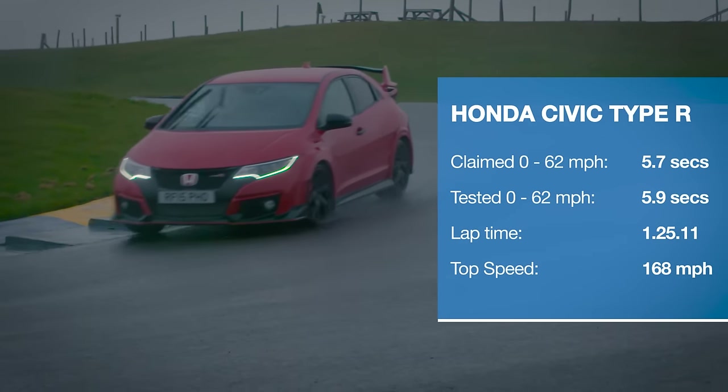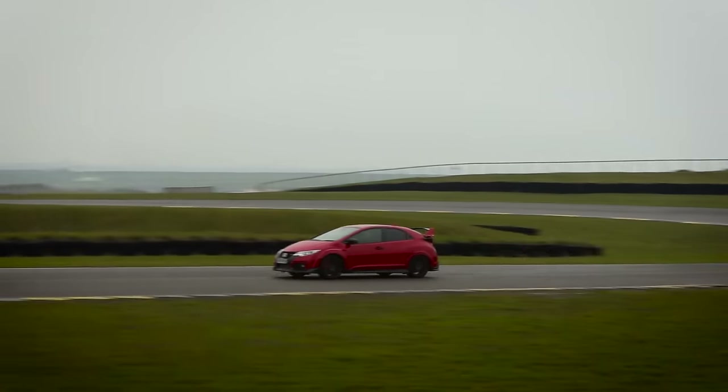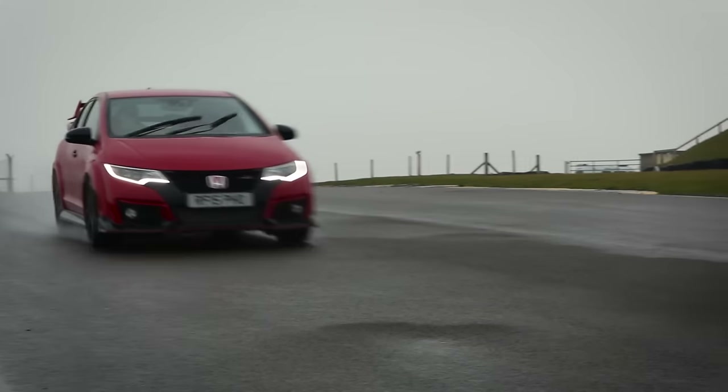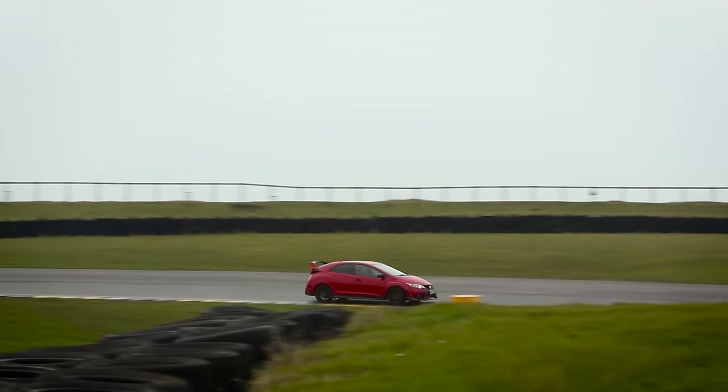The Civic Type R is a really, really angry car. Its engine punches almost as hard as the Focus RS. It fizzes and growls at you all the time, and you have to wrestle with the steering wheel to keep it straight sometimes, but it's got the sweetest manual gearbox.